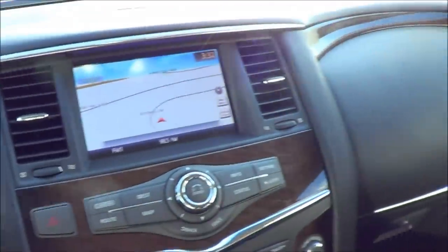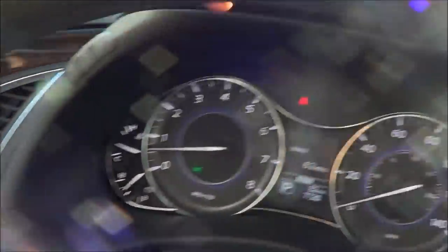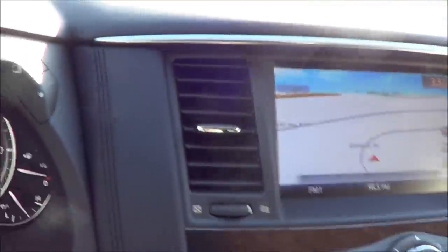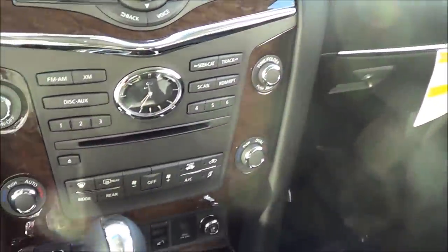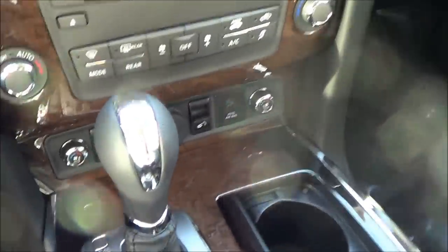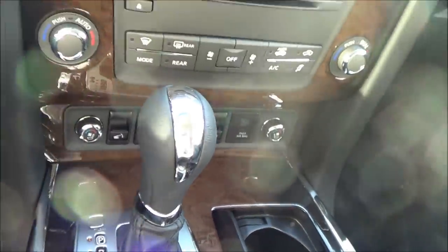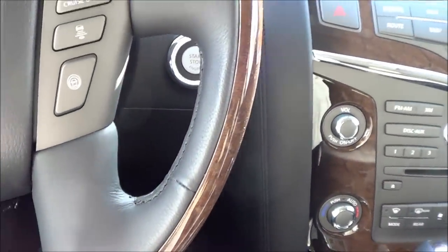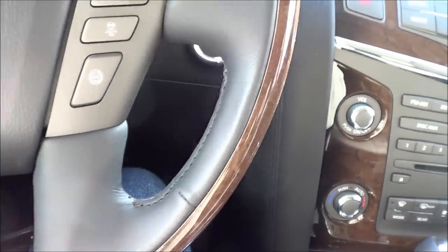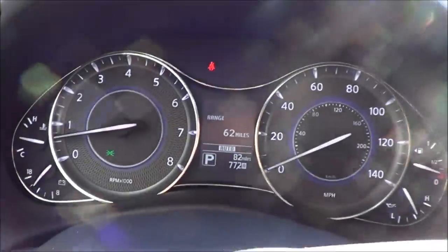On the interior of the QX, everything is very accommodating. You have nice soft touch materials all around the dashboard and the car — very nice and elegant, just like a luxury SUV should be. Heated steering wheel, heated and cooled seats, steering wheel-mounted audio controls, Bluetooth, voice recognition, cruise control, adaptive cruise control, power tilt and telescoping steering wheel, and nice gauges.